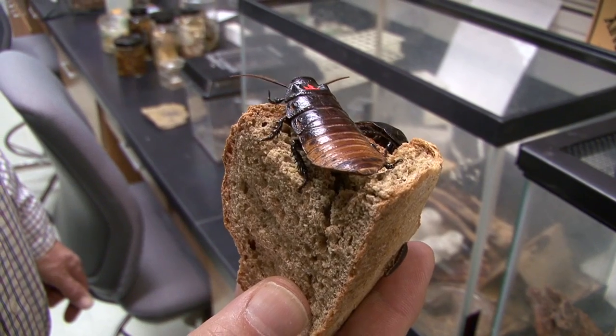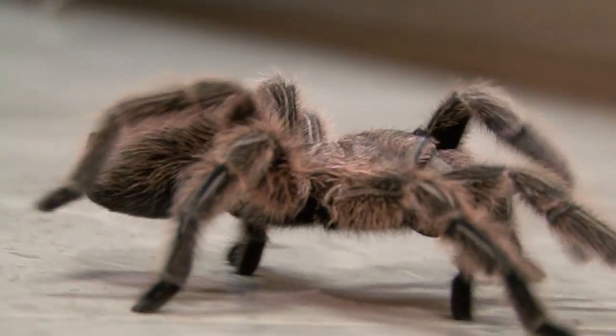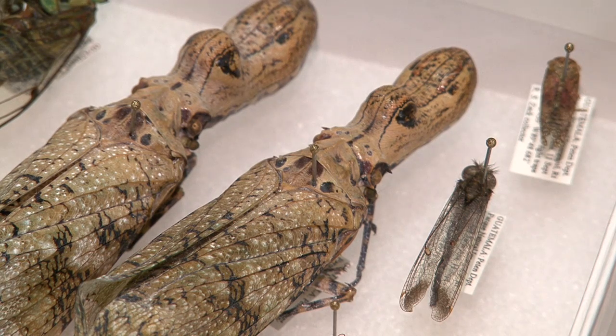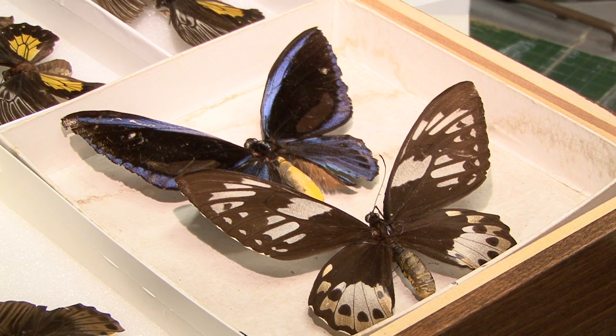Insects are certainly our major competitors as far as eating our food and our fiber in our homes. But they're also our major benefactors — good insects eating the bad insects, and things like pollination and honey production. When you start to add all of that up, that is extremely valuable to us as humans. And without insects, the world would be a very, very different place for us.